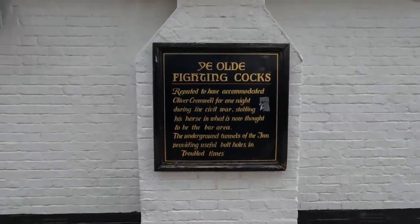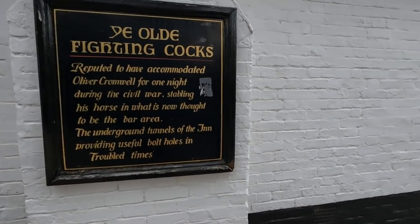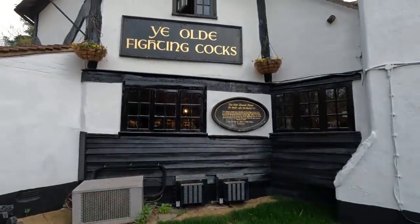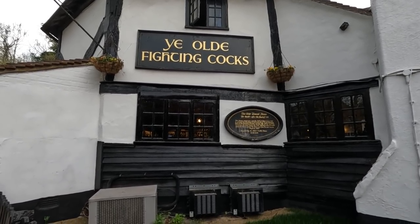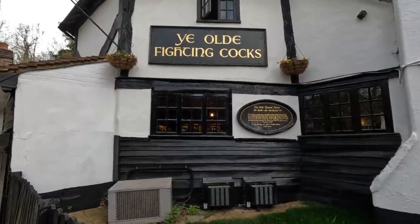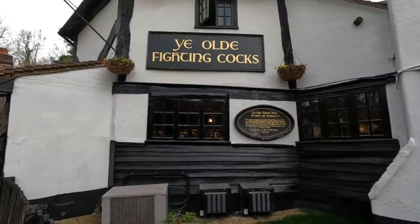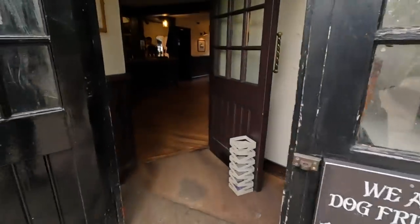It was closed for a while — we all thought it was going to close forever. The Old Fighting Cocks. Supposedly held Oliver Cromwell for one night during the Civil War, stabling his horse in what's now thought to be the bar area. Underground tunnels of the inn provided useful bolt holes in troubled times. This is the old round house, rebuilt after the flood of 1599. It was originally a medieval pigeon house in 1400, erected as a house in 1600 on the site of St Germain's Gate. Parts of the local monastery founded by King Offa became the local scene of a cockfight in the 17th and 18th century. It was renamed and sport became illegal, reputedly the oldest public house in Britain.